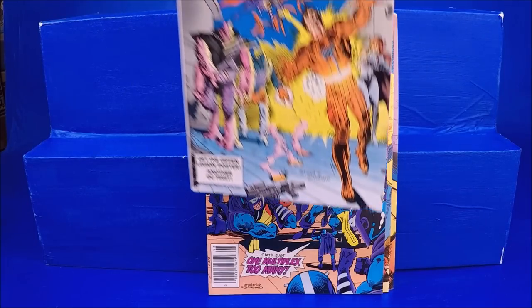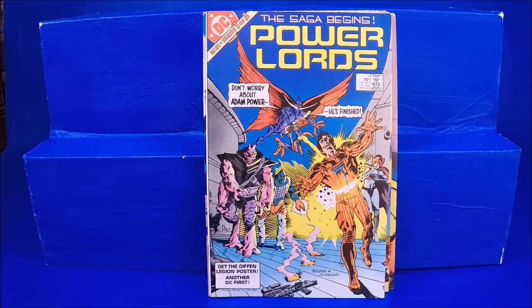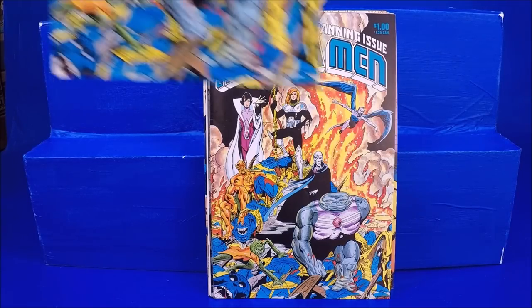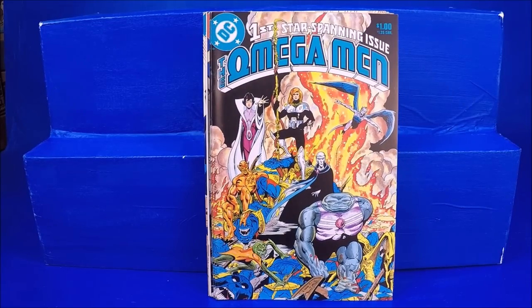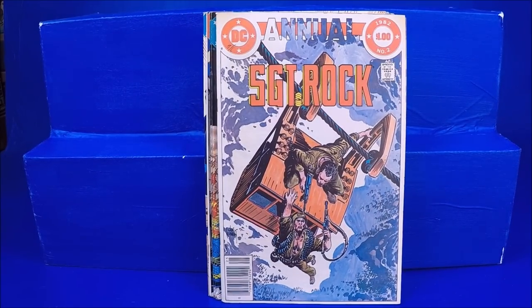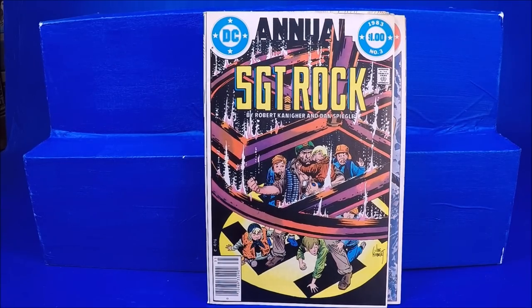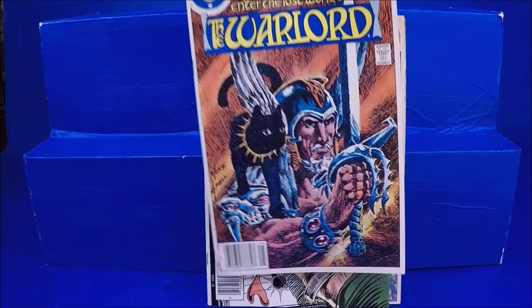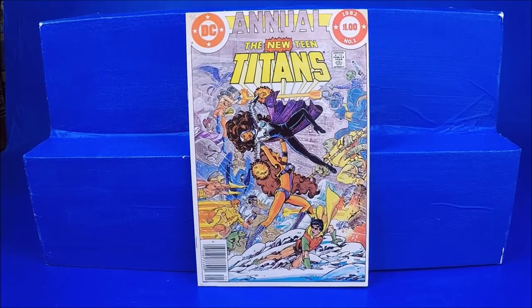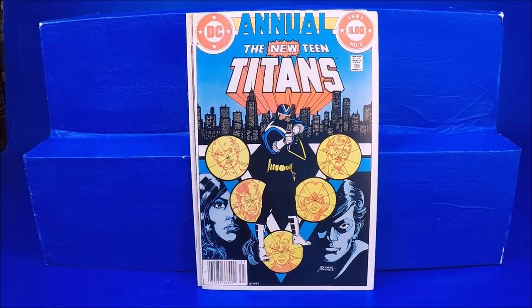Power Lords number 1 — I always like the comics based on toy lines from the 80s. Omega Man numbers 1 and 2 — I think he was speculating a little because he bought two copies of number 1. If only he had speculated one issue later. Sergeant Rock Annual numbers 2 and 3, Sergeant Rock 372. Warlord's Annual number 1. New Teen Titans Annual numbers 1 and 2 — I love the painted cover, even if some proportions are a bit odd looking.